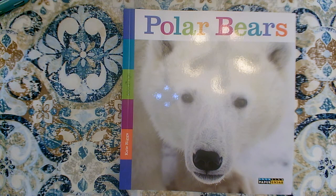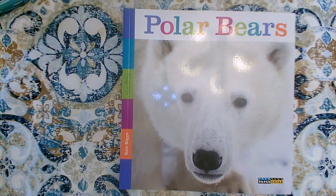Hi girls and boys. Today we're going to read all about polar bears. What a great topic. This book's title is Polar Bears. It's a nonfiction book, so it's not going to be a story about a polar bear. It's going to tell us all about them and give us true facts.